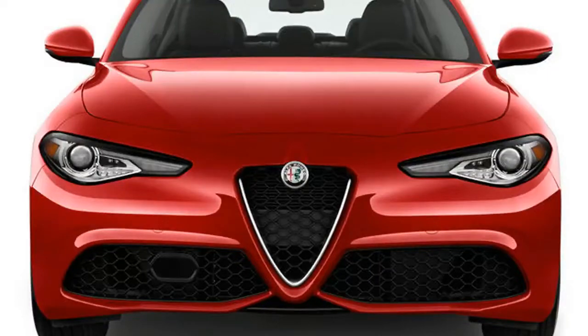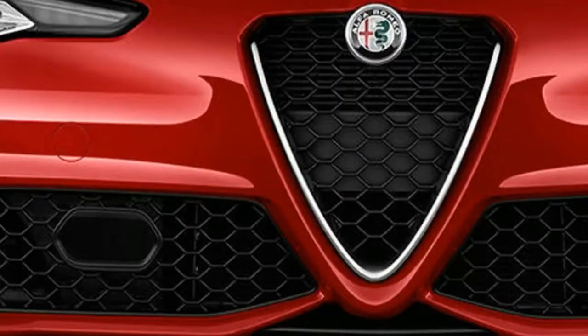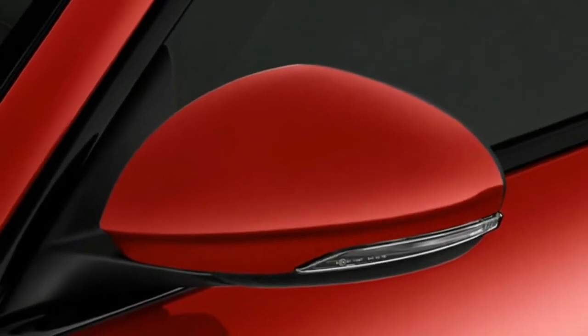This luxury sedan newcomer isn't well known, but once you see it, it's hard to ignore. On the outside, the 2018 Alfa Romeo Giulia looks like nothing else on the road, thanks to its taut styling and classic Alfa Romeo grille.